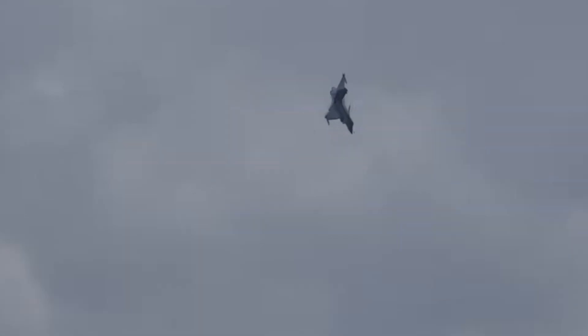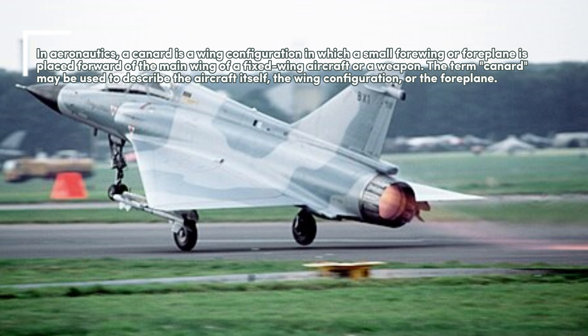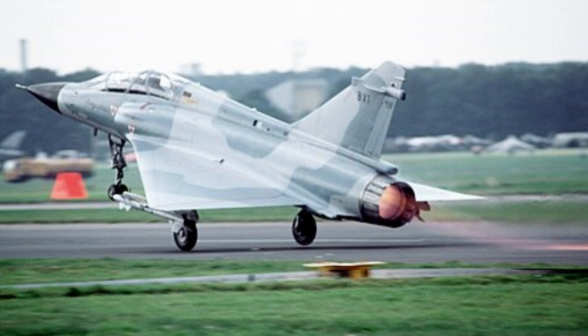Subsequent disagreements over workshare and differing requirements led to France's pursuit of its own development program. The Dassault Raphael, literally meaning gust of wind or burst of fire, is a French twin-engine, Canard Delta Wing, multi-role fighter aircraft designed and built by Dassault Aviation.